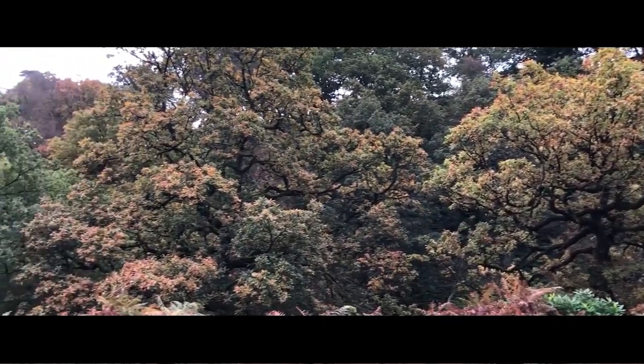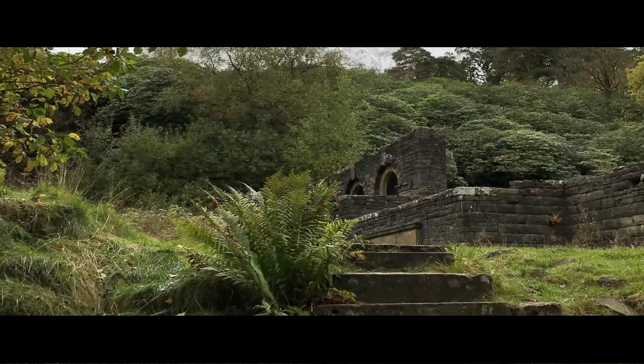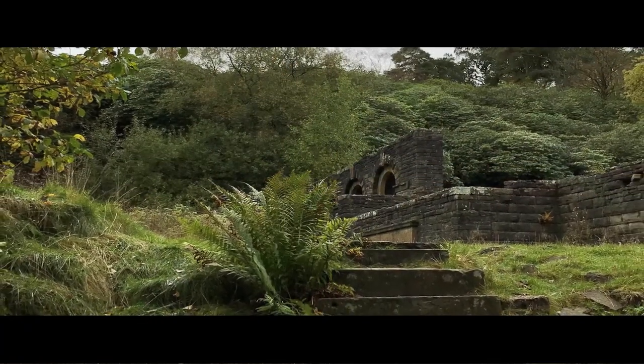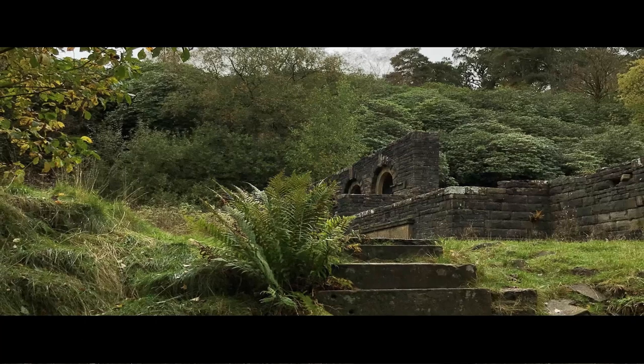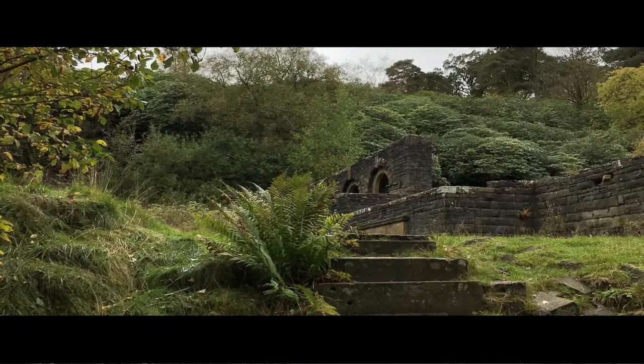The terraces rise in easy ascent to the beautiful romantic walks on the high hill, situated upon a declivity of which the entire buildings rest, securely sheltered from the fierce winds which sweep over the heights around.